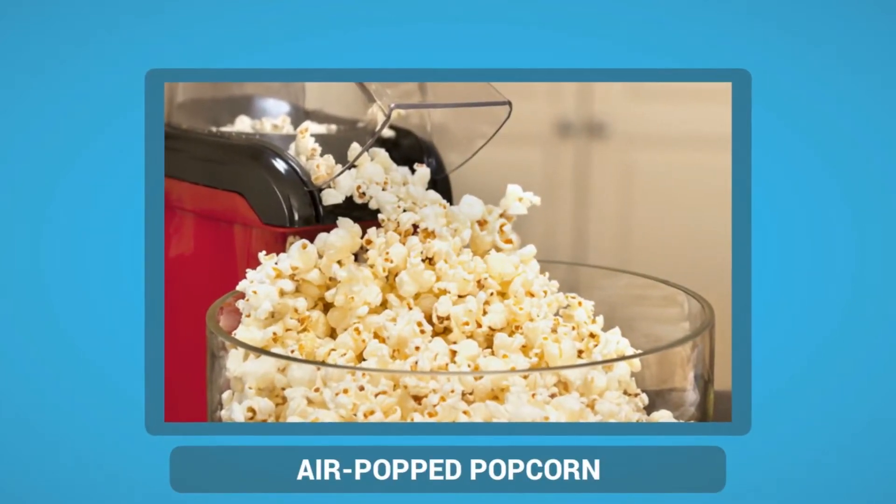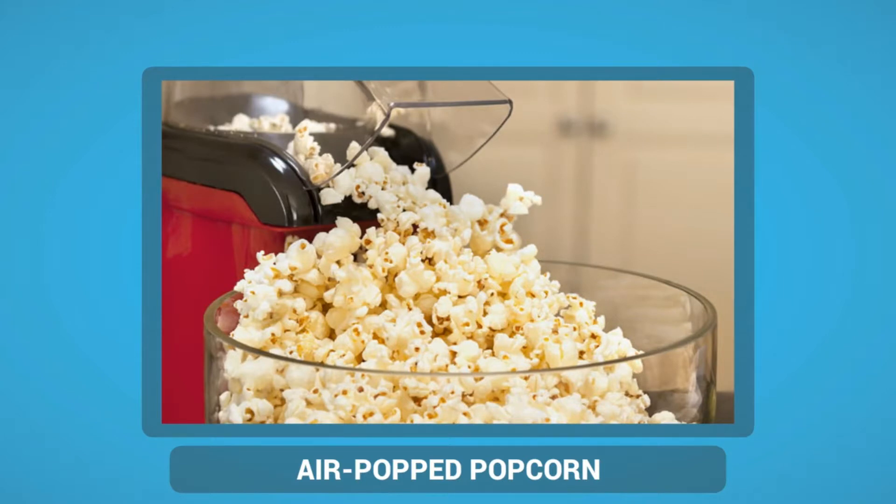Air popped popcorn is a great snack option for people who have diabetes. It can keep you feeling full without adding lots of extra calories. Air popped popcorn is a good source of fiber and also contains small amounts of vitamins and minerals, such as magnesium, potassium, vitamin A, phosphorus, zinc, manganese, iron and copper. In addition, air popped popcorn has a very low glycemic index compared to traditional snack foods.